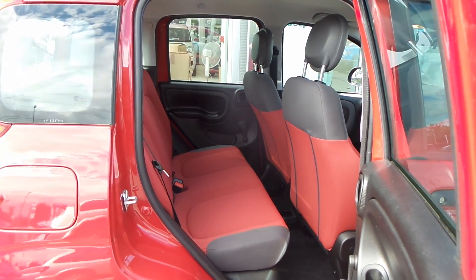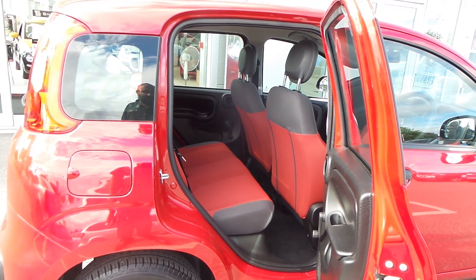As you can see, there's a lot of space in the back, plenty of height — a very easy car to get in and out of.